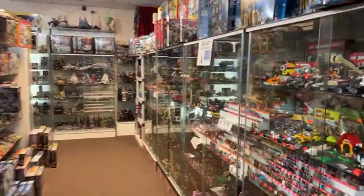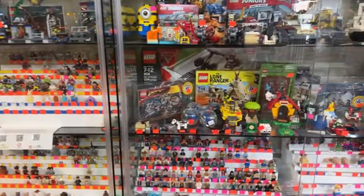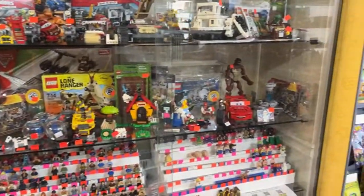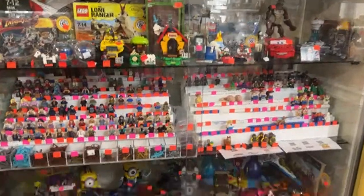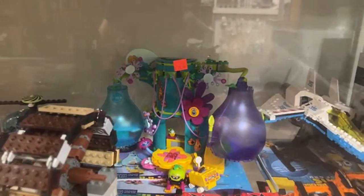I don't think we have any Scooby-Doo right now. We do have a Lone Ranger set right there and a Troll set hiding back there — that's a good deal for those big light bulb shaped pieces.